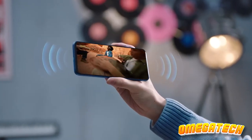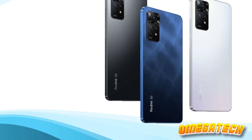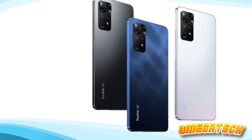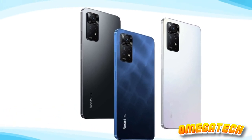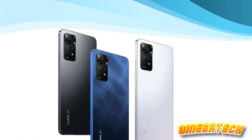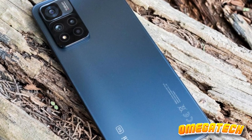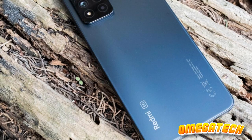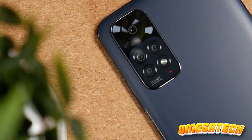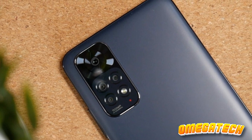In most instances, one would anticipate such illustrious specifications to belong to a top-tier, high-priced mobile device. Therefore, it's an absolute pleasure to observe such features housed within a mobile phone that requires merely a fraction of the typical flagship cost. The Xiaomi Redmi Note 11 embodies the very essence of a budget smartphone, paving the way for future reasonably priced devices. It's hard to fathom a more commendable choice at this price point.